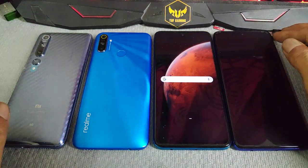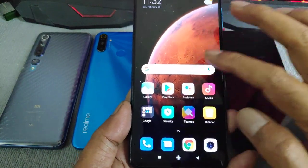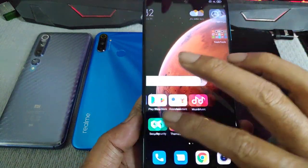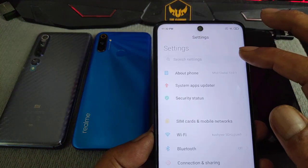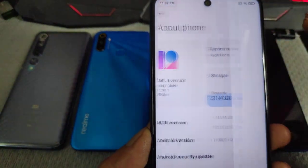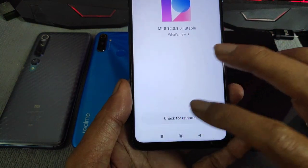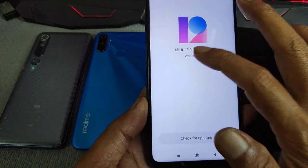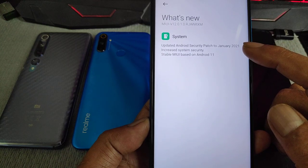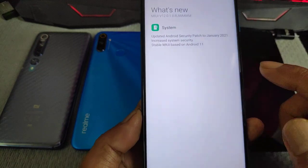The update is already done. Everything is still there, nothing is gone — only the Android version has changed. The Android version is now 12.01 — this is Android 11. No update is pending. January 2021 security patch level, and MIUI is now based on Android 11.